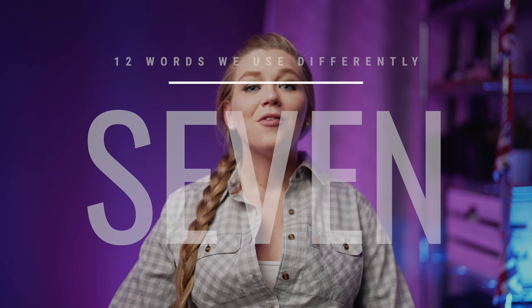Number seven: flannel. If you've watched a few of my videos, you know that I love a nice flannel — it's my go-to shirt, especially in the fall and winter. It's a shirt made of a soft woven fabric, kind of like a check shirt. But to a British person, a flannel is a washcloth. Which still does not make any sense to me — I cannot get on board with it. It just sounds weird to me.